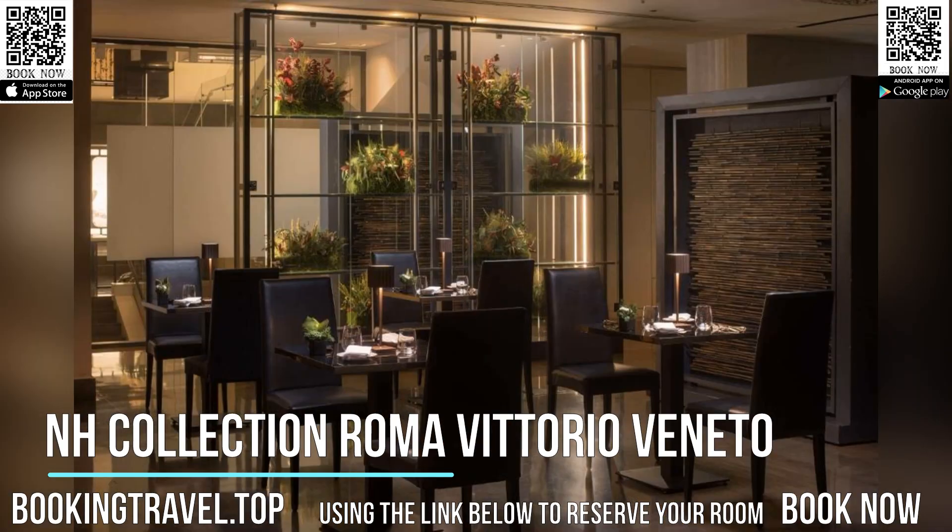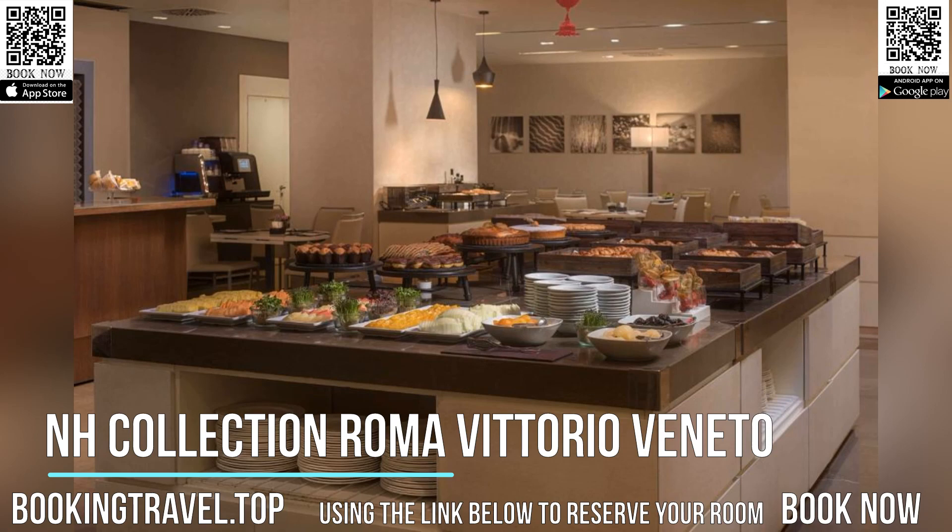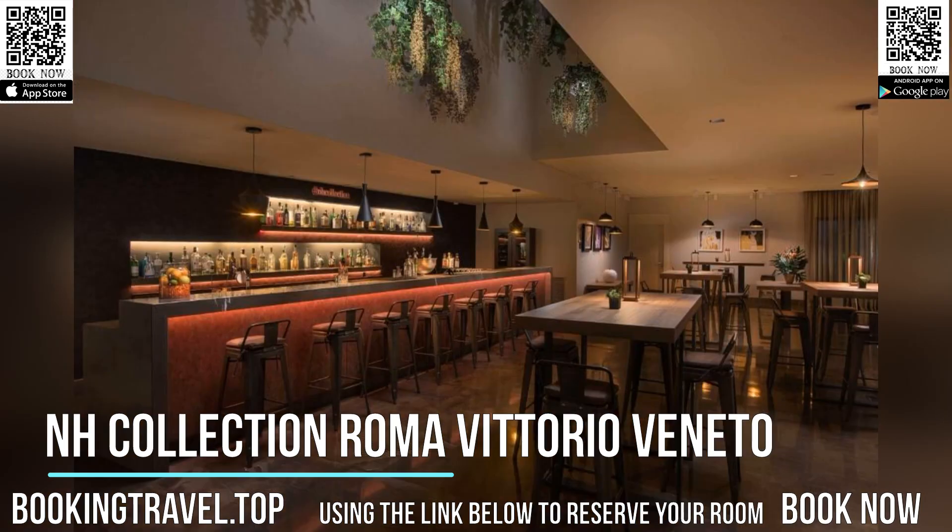Vittorio Veneto NH is 2,625 feet from Spagna Metro Station on line A. The taxi ride to and from Roma Termini train station lasts approximately 10 minutes.